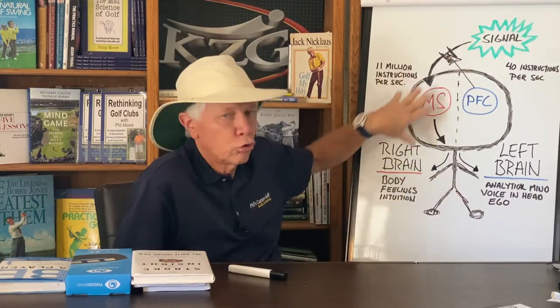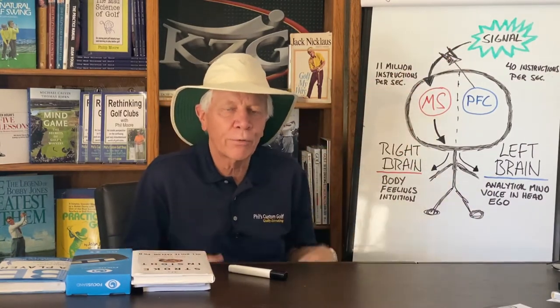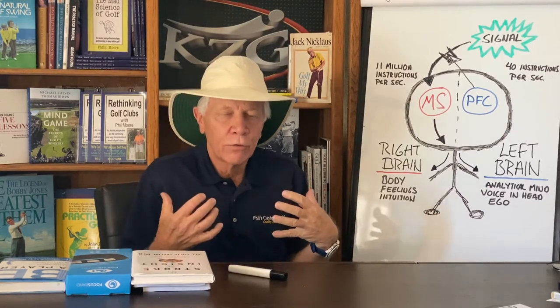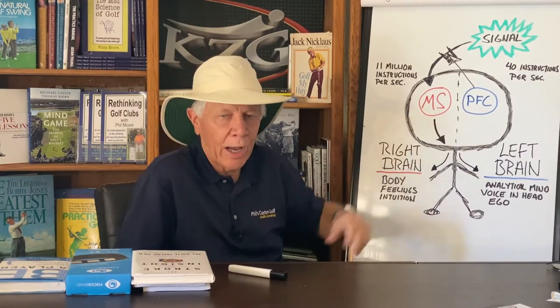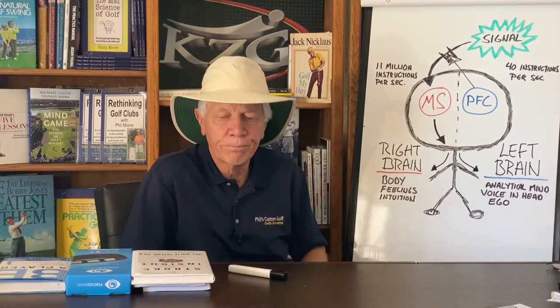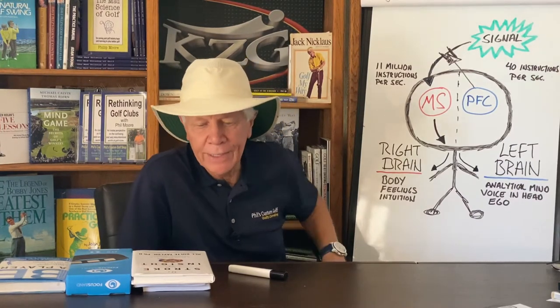My body wouldn't be able to just do. My body is a lot smarter than we are. This is when we say we're getting in our way — we're getting in our way with thoughts. We're no longer thinking effectively anymore.